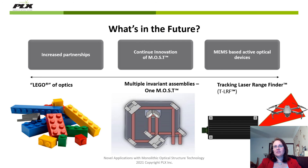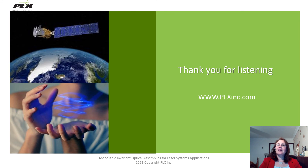We'll be talking more about our tracking laser range finder at DSEI Defence, so please come along and listen to our presentation. Thank you for listening. If you would like more information, please come along to our website at www.plxinc.com, where you can download multiple white papers on our monolithic optical structure technology, or feel free to contact us through the website. Thank you very much.